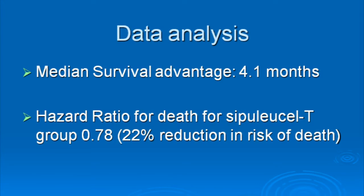Another way to look at the data: a 32% versus 23% chance of living for 3 more years is about a 40% better chance. A median survival advantage of 4 months is often misunderstood. Median survival only means that half of the patients in the study survived past 26 months in the Provenge group and half did not. It doesn't say anything about how long the patients who survived longer than 26 months actually lived. So the treatment effect for a single particular patient could be much longer than 4 months.